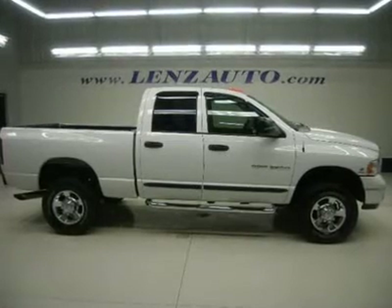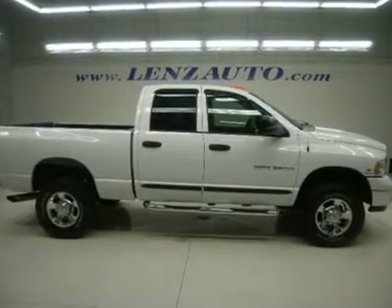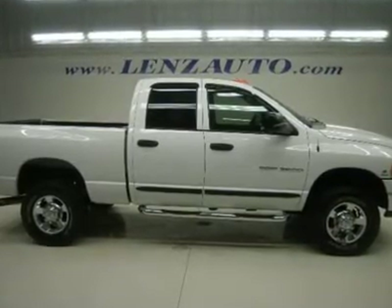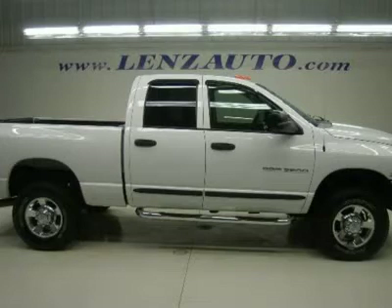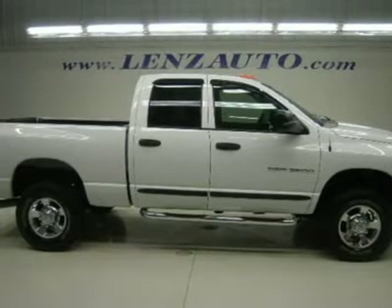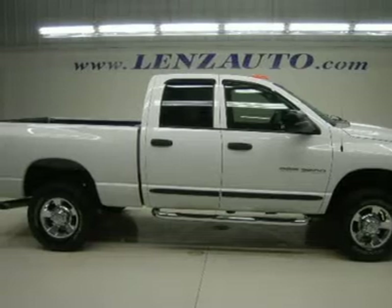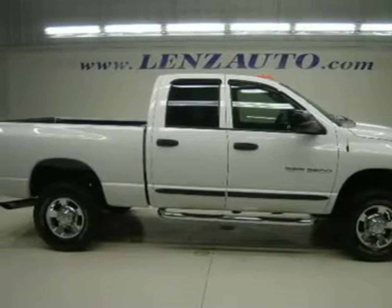Watch a full HD video of this 2005 Dodge Ram 2500 truck — clean Carfax. 5.9 liter Cummins diesel, full 4-door quad cab crew cab, short box, SLT package, automatic transmission, 4x4 shifter on the floor 4-wheel drive.